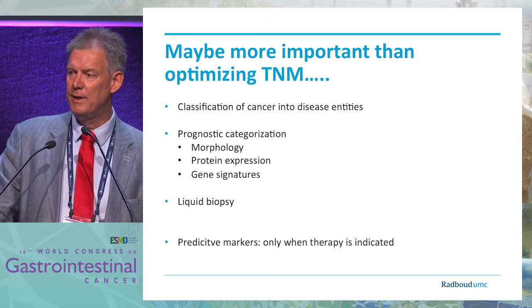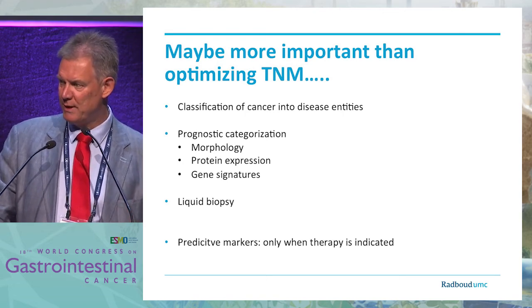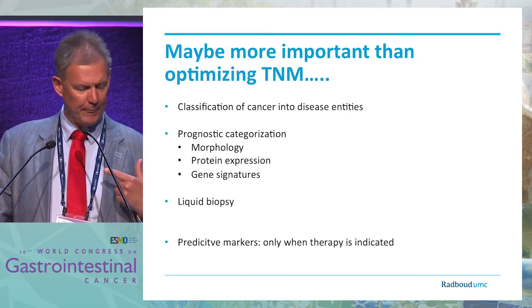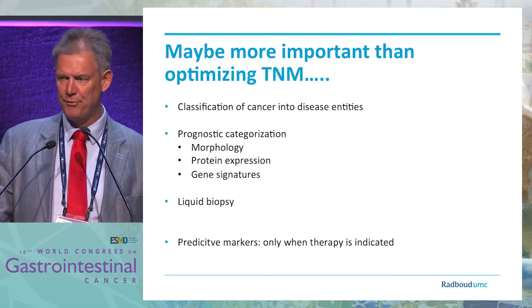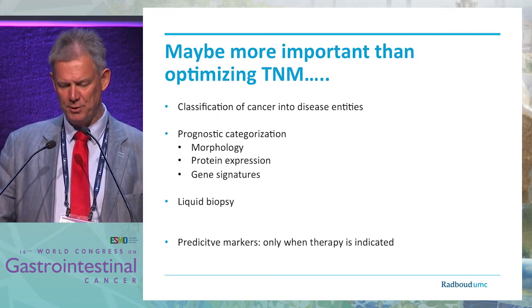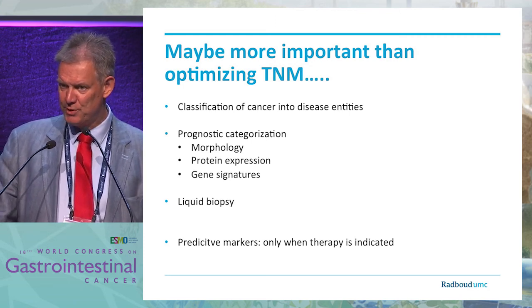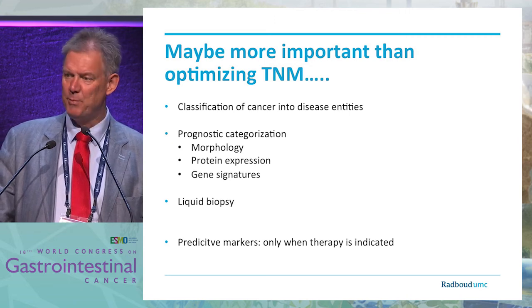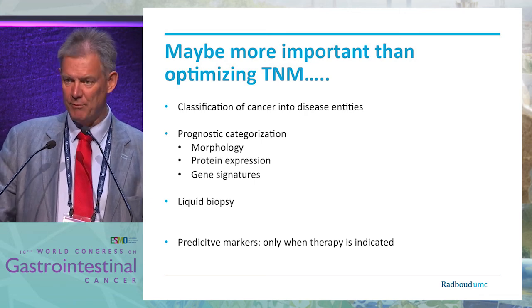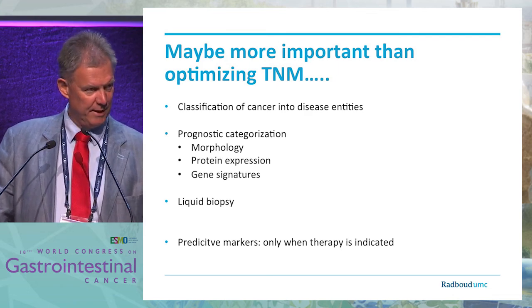Obviously, we will increase the sensitivity for metastatic disease by using liquid biopsy — again, a topic that will be covered later in this session. Based on continuous monitoring of patients and based on signatures, we will have a more precise delineation of different groups of patients. And finally, the predictive markers — we are going to use them, but only after we have decided that a patient does need therapy. Hopefully we can decrease the number of patients receiving systemic therapy who do not need it, and increase the number of patients who get the correct therapy.